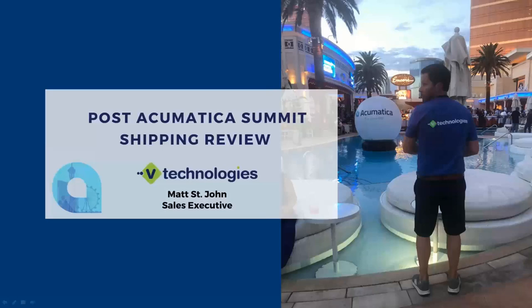Thanks again for everyone joining our webinar. We'd like to thank anyone that stopped by our booth at Acumatica Summit to say hi — it was great meeting everyone. Today we're going to go through a brief overview, talk a bit about the technologies, the integration with Acumatica, carriers we integrate with, e-commerce sites we integrate with, and we'll jump into a live demo. If anyone would like to follow up and do a more in-depth one-on-one demo, we can certainly schedule that. I'll put up my contact information, and at the end we have a poll as well.